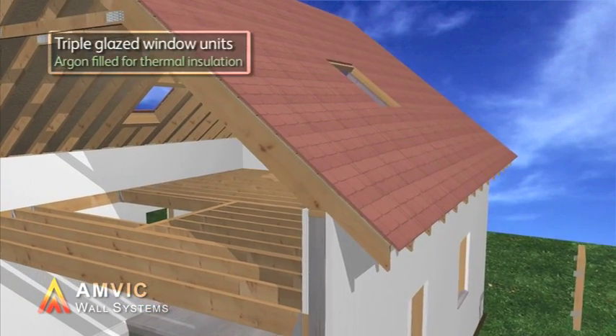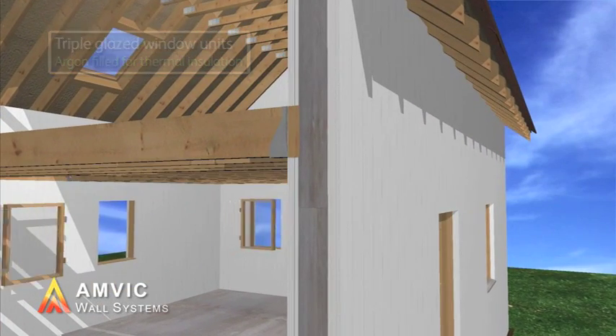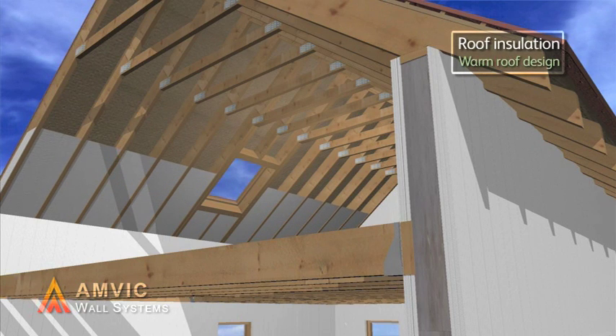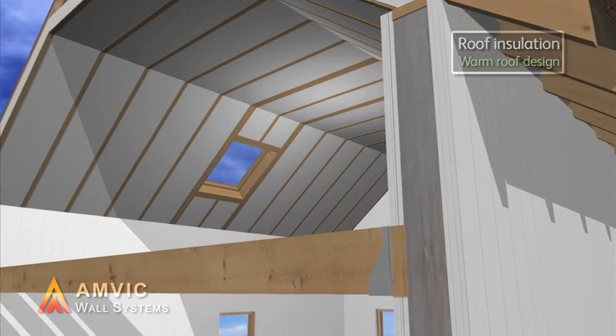For low or passive energy designs, triple glazed gas filled units are a popular choice. And when combined with high levels of roof insulation, any level of the code for sustainable homes can be complied with.